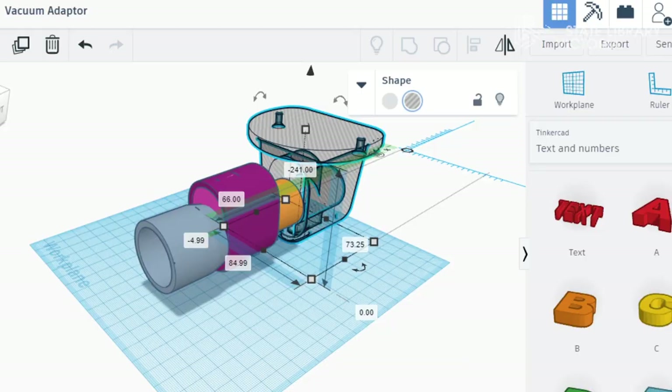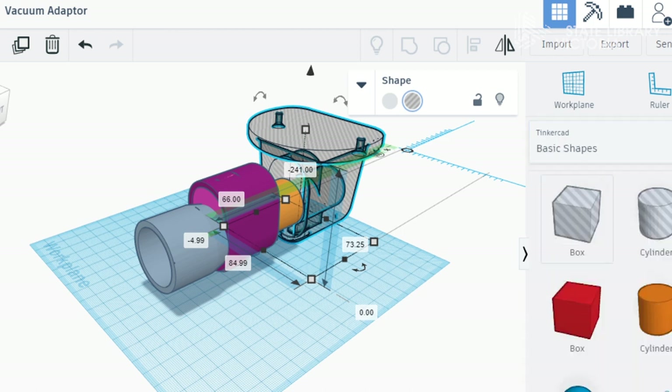Jumping into Tinkercad here — great piece of software, I recommend checking it out. It's free to use and join. It's a great basic software, really user-friendly, that allows you to add shapes, text, numbers, and all these different things.